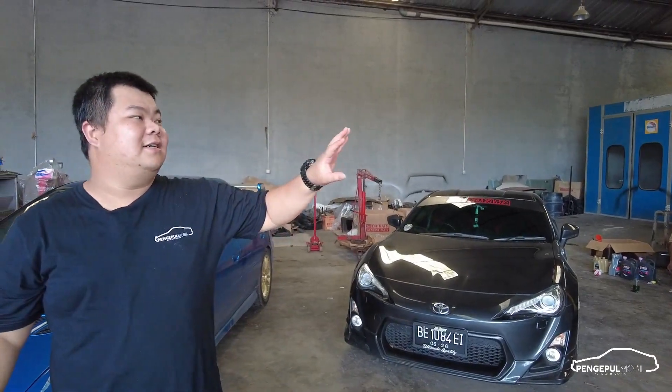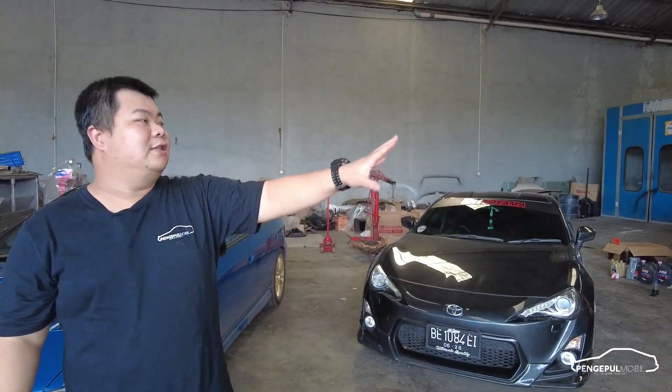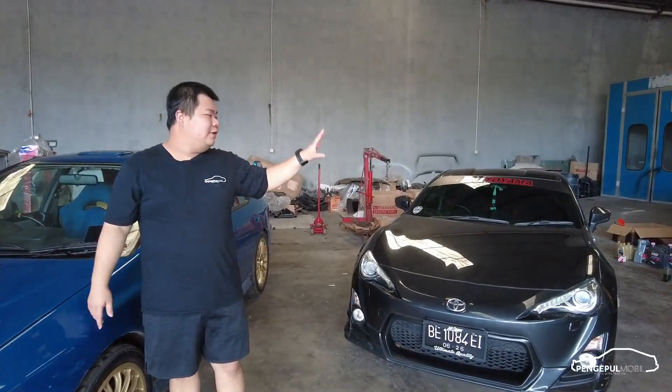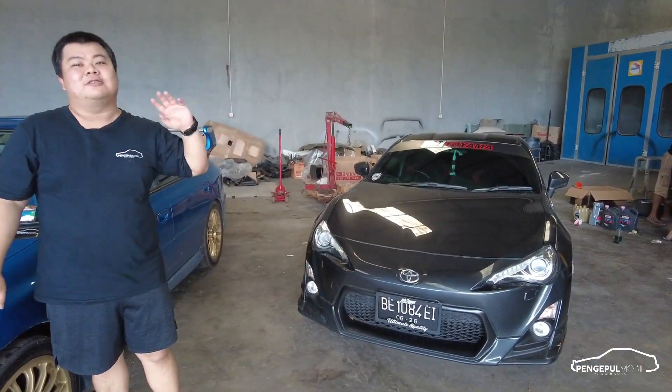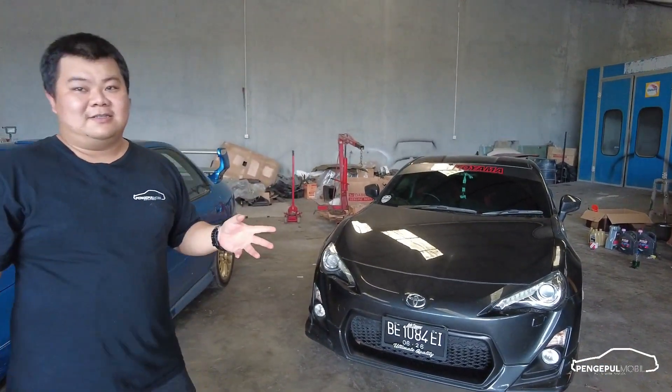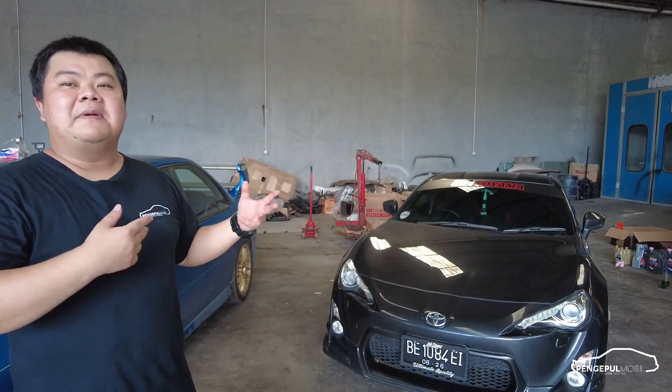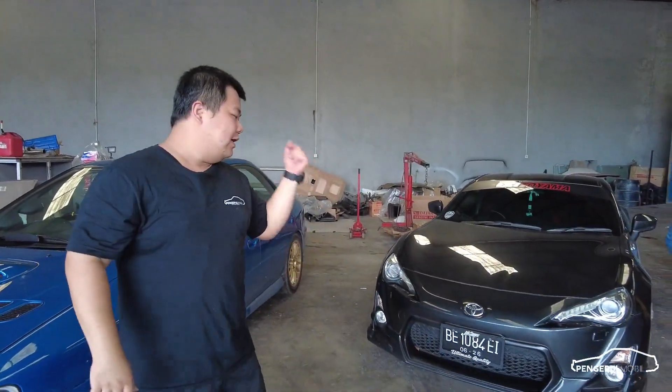Jadi di sini pengecatannya rata-rata sulit dan sudah open ya. Kita angkat-angkat dulu, soalnya saya mau beli satu di sini. Kita kontenin ini satu FT86, gayanya short style — maksudnya USDM, lebih ke Amerika.